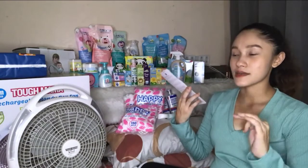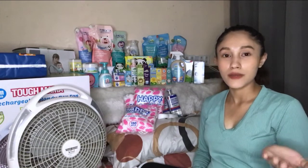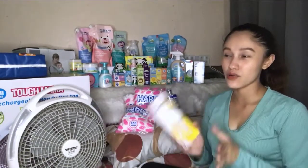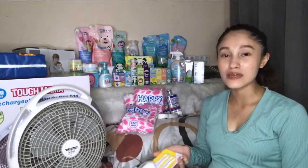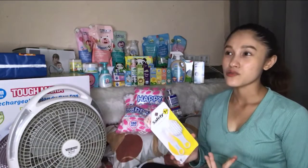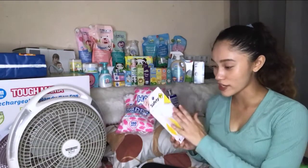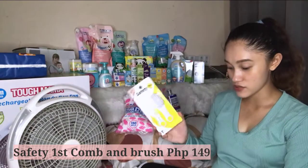Next is a baby's first brush and comb set. On Shopee there are grooming sets that include a thermometer and nail file, but I didn't buy those because they're gender-biased — pink or blue. I wanted white for a clean look. Based on reviews, the nail cutters in those sets get dull quickly, the brush is hard and feels like a toy rather than a baby product. So I tried the Safety First brand instead. It's 149 pesos — I haven't opened it yet so I'm not sure about the bristle softness.